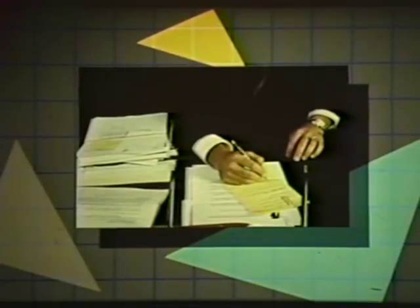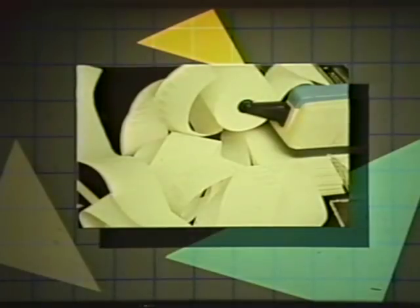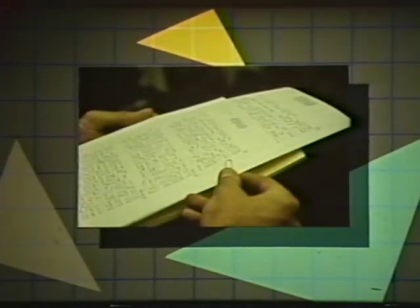The cluttered desk, index cards, file folders, the in-out basket, the calculator — these are the tools of the office professional's past.